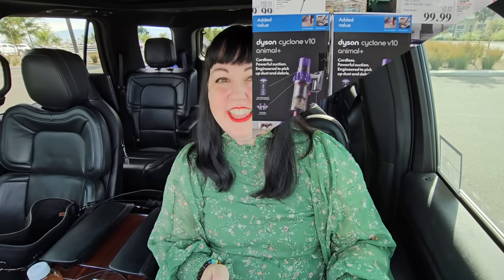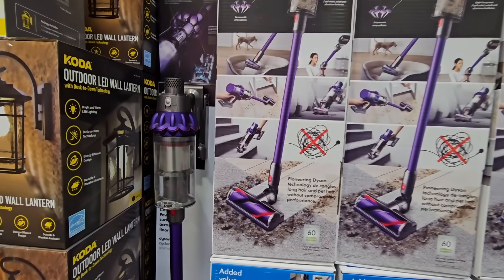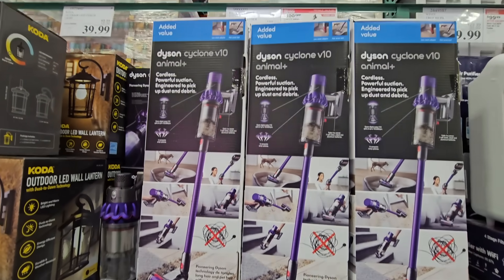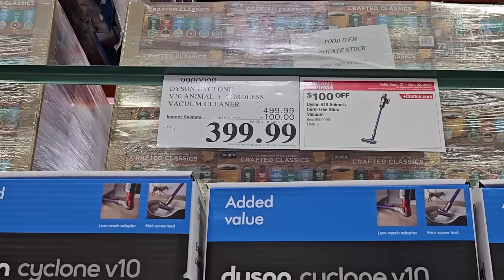Starting with the Dyson Cyclone V10 in a beautiful purple color — this is great especially if you have animals. It's a $100 savings, so not $500 but only $400 after that savings.